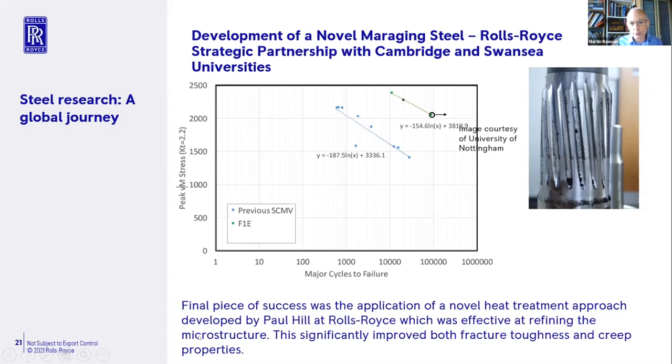We did a component feature test on a small-scale spline at Nottingham University — part of the collaboration work with Nottingham University to do the component testing. You can see how much better the F1E material is compared with SuperCMV when it comes to actual component testing of a spline — quite an impressive result.